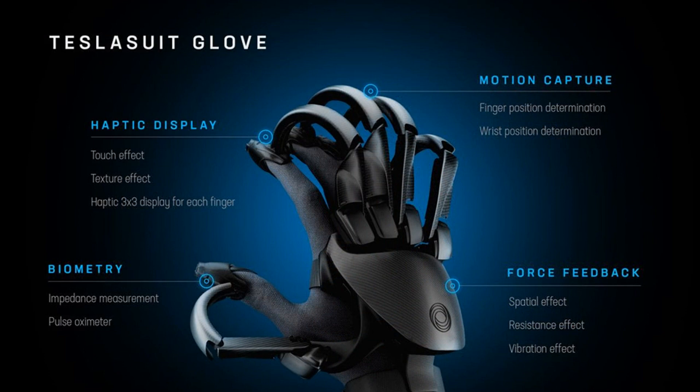The Teslasuit Glove will compete with existing products from companies like Manus VR and Hapt. While it doesn't tout the hyperfine feedback you can get from a device like Hapt's glove, Teslasuit is seemingly distinguishing itself with the breadth of features.